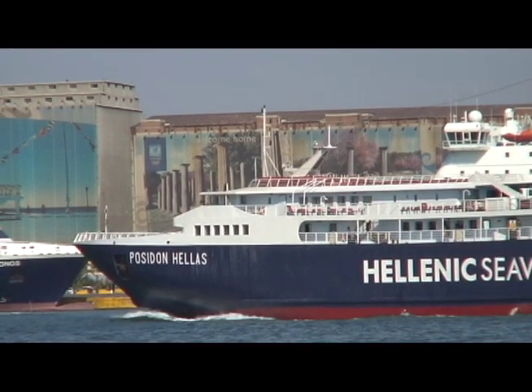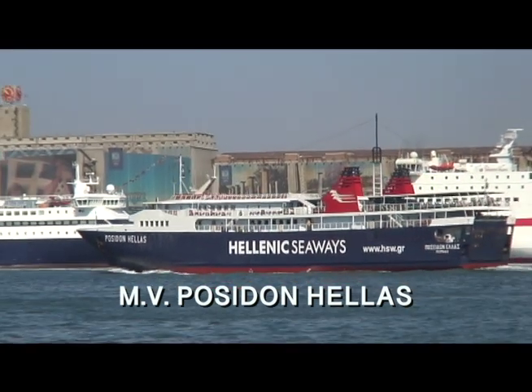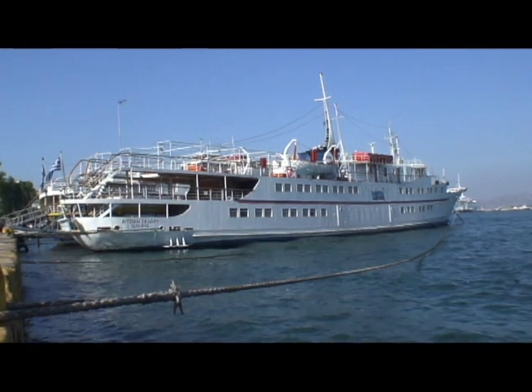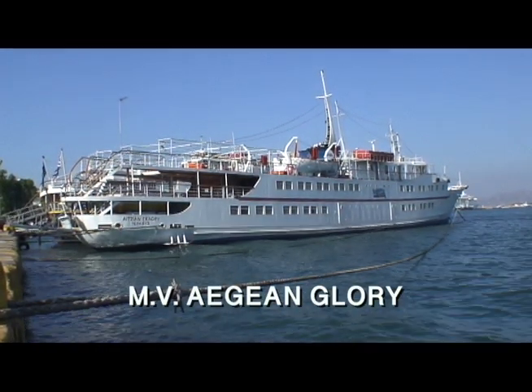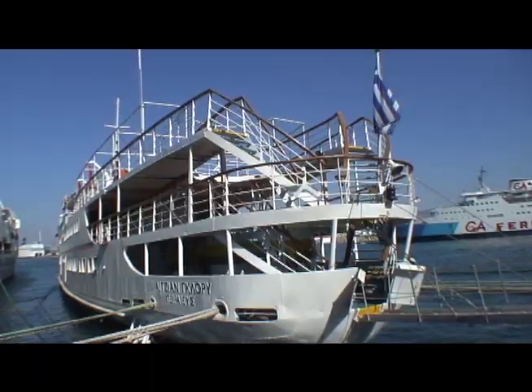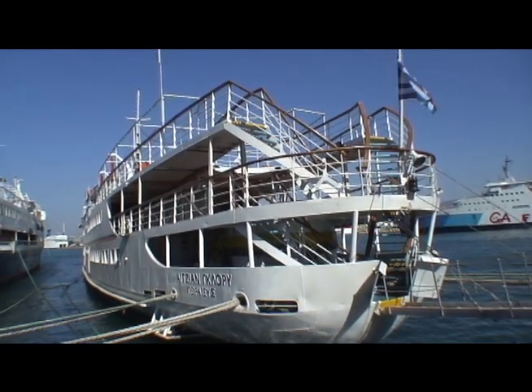Looking rather determined, the 1998-built Poseidonas, which now sails for Saronic Ferries, was on her way to Aegina. The 1972-built day cruise ship Aegean Glory was laid up near the port police station. In 2016, she was rebuilt as the Cosmos for Evermore Cruises and sails to the Saronic Gulf.